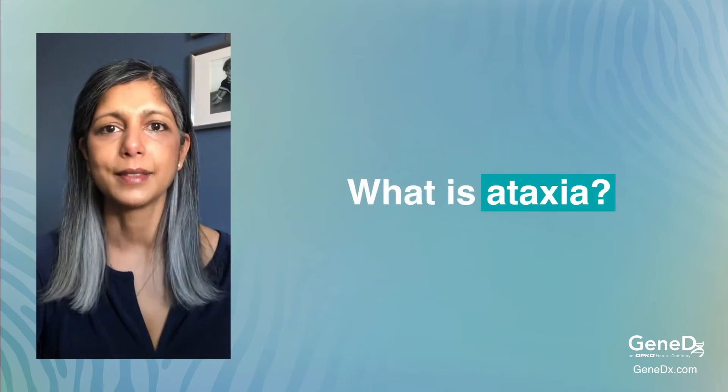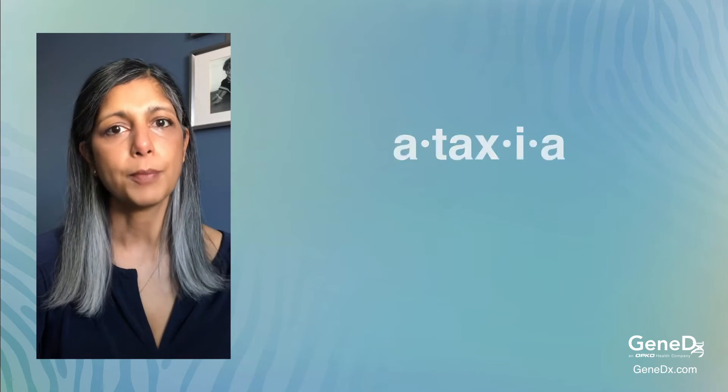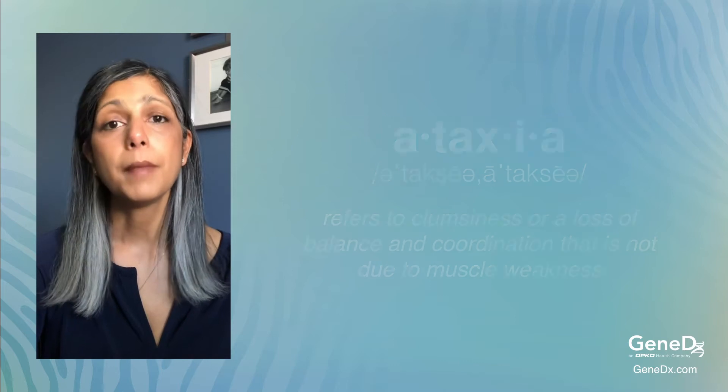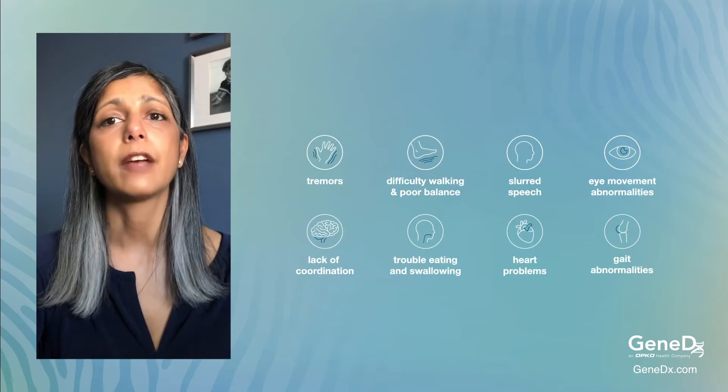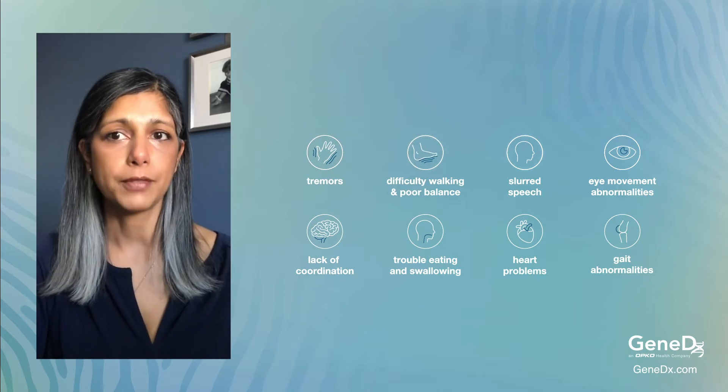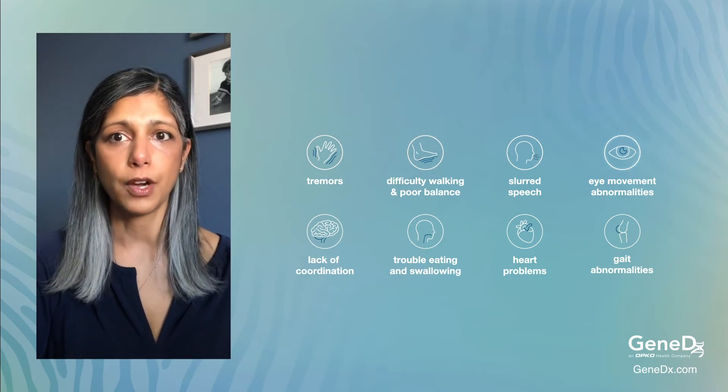So what is ataxia? Ataxia refers to a loss of balance or coordination that is not due to muscle weakness. Many people with ataxia frequently have unusual movements of their hands, arms, or legs. Many people also have slurred speech and difficulty moving their eyes.